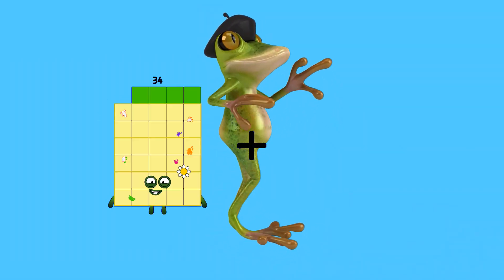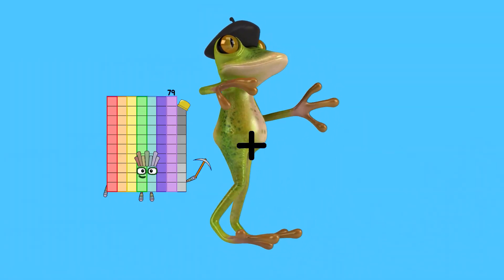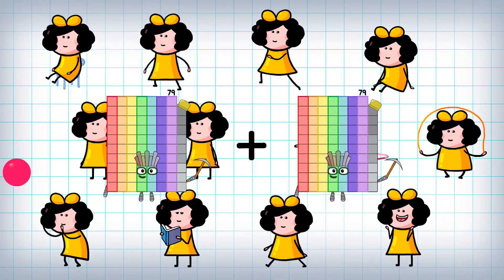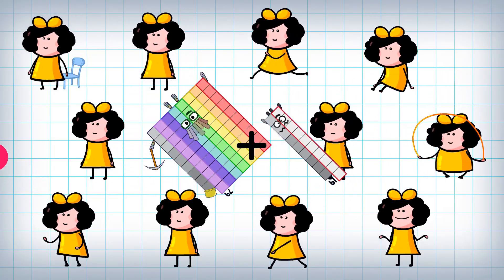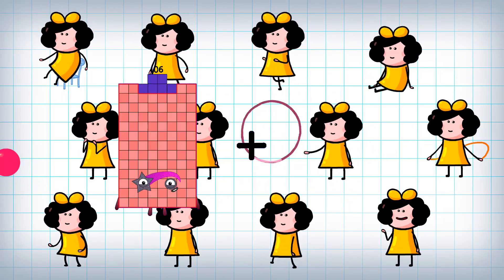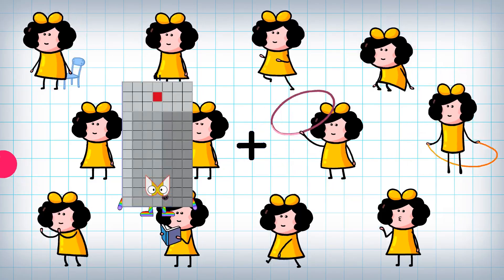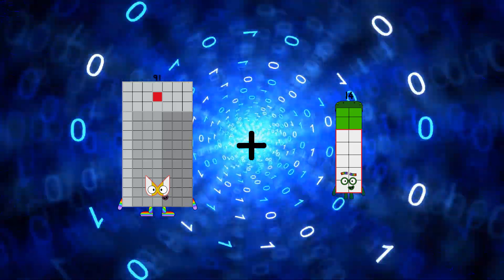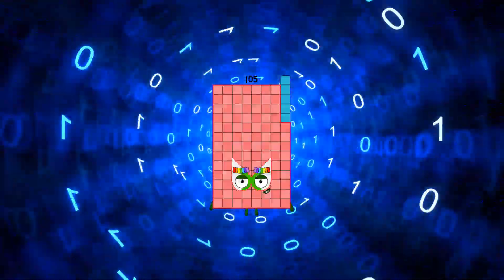79 plus 19 equals 98. 91 plus 14 equals 105.